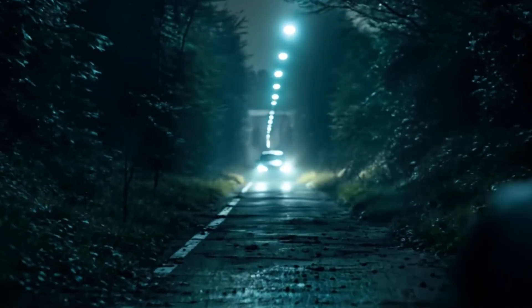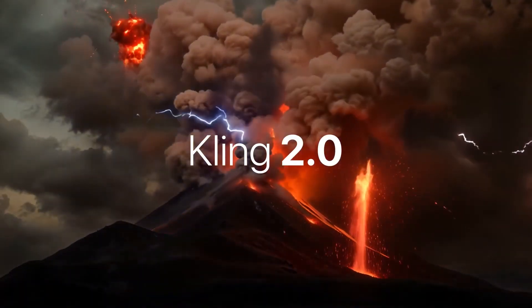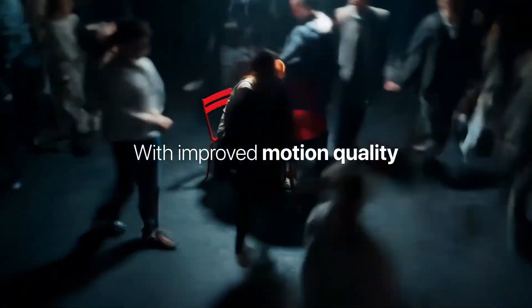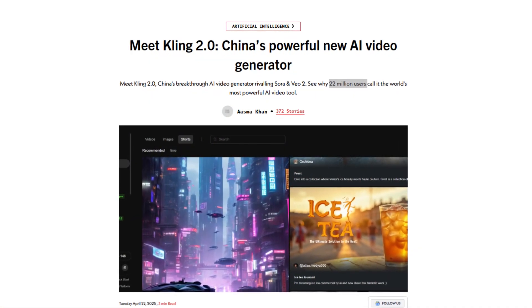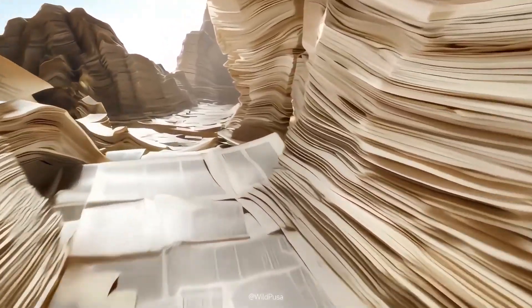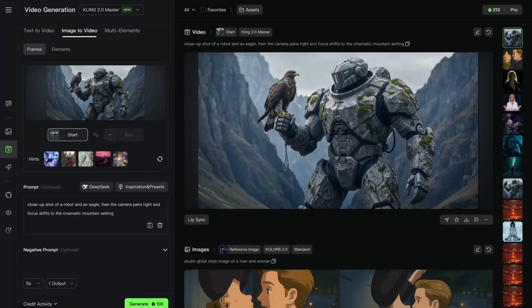Kuaishou, one of China's largest short video platforms and a major rival to ByteDance's TikTok within China, has recently unveiled Kling AI 2.0, boldly claiming it's the world's most powerful AI video generator. They've got the numbers to back it up: over 22 million users worldwide who have collectively generated more than 168 million video clips and 344 million images. Those aren't just impressive statistics — they're a statement about the future of content creation.